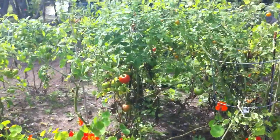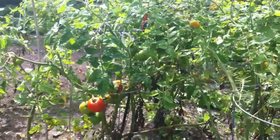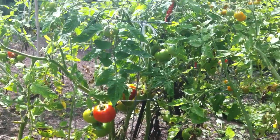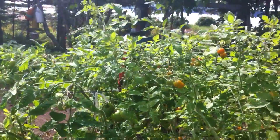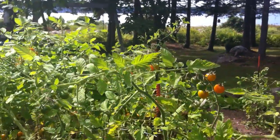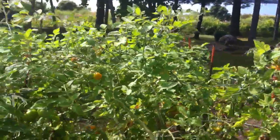She has wonderful tomatoes. Zooming in on them, some of them are ripening. These are Sun Golds.